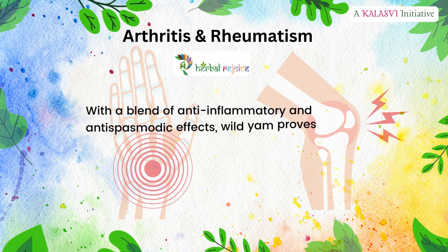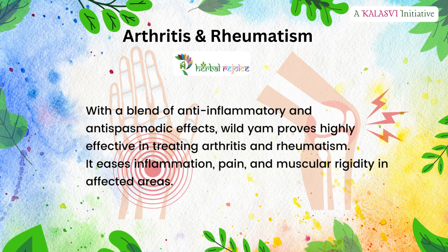Arthritis and rheumatism: with a blend of anti-inflammatory and anti-spasmodic effects, wild yam proves highly effective in treating arthritis and rheumatism. It eases inflammation, pain, and muscular rigidity in affected areas.